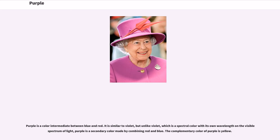Purple is a color intermediate between blue and red. It is similar to violet, but unlike violet, which is a spectral color with its own wavelength on the visible spectrum of light, purple is a secondary color made by combining red and blue. The complementary color of purple is yellow.